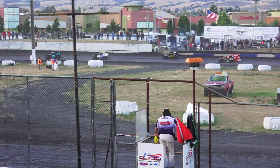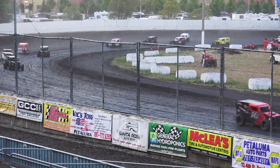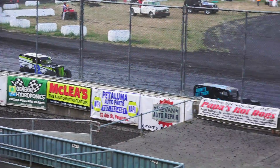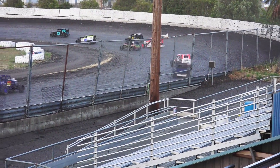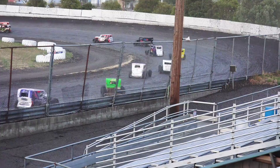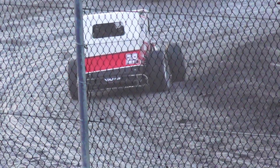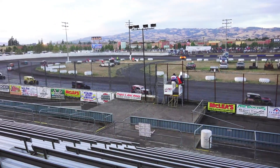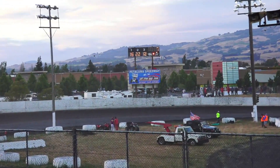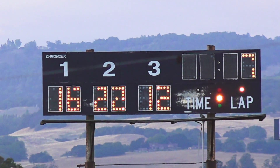Casey Warren takes over the second spot, Breeze is third. Tim Snager spins it but he keeps it going. Yellow, yellow, yellow. Seven laps are in, 13 to go. Young Joey Ligran still showing the way over Casey Warren and the 12C of Crystal Breeze.